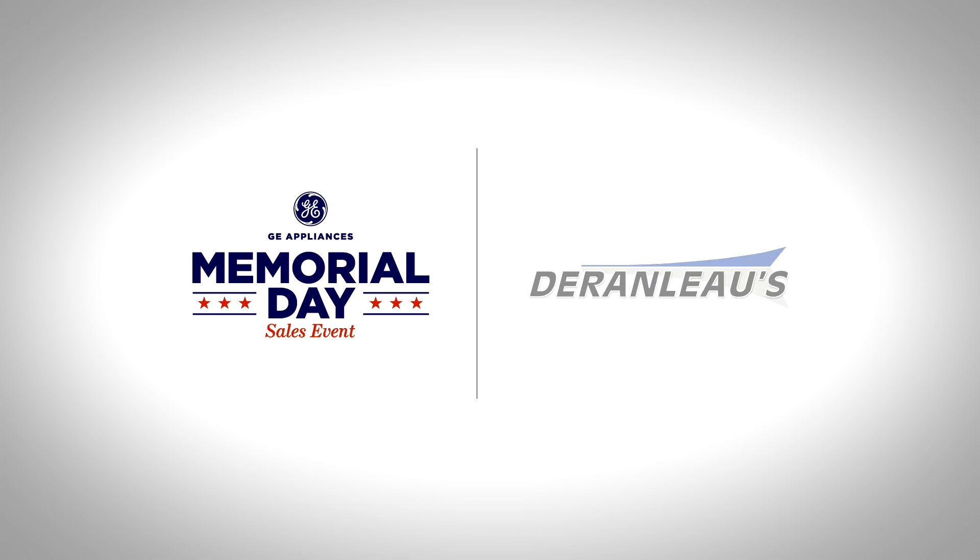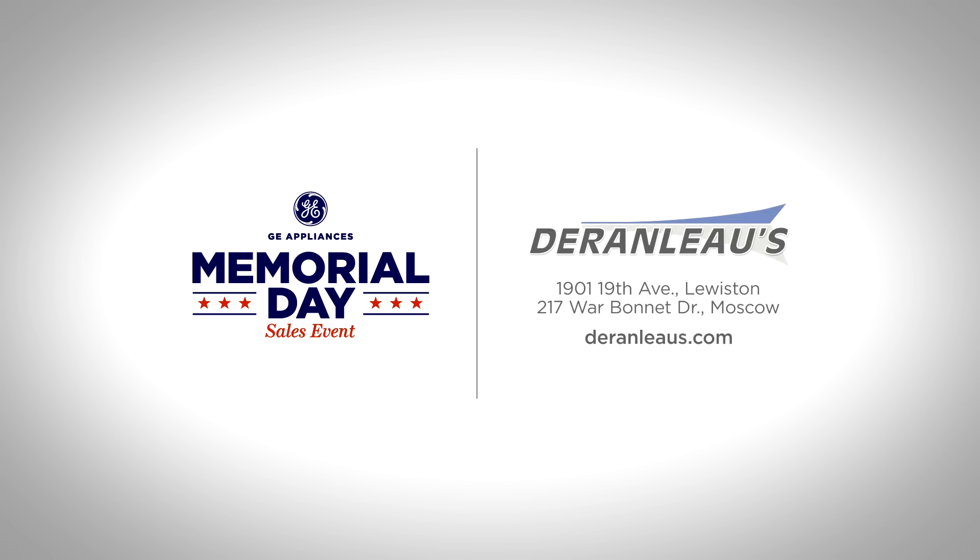Shop the Memorial Day sales event and save up to $1,500. Visit your local Lowe's today.